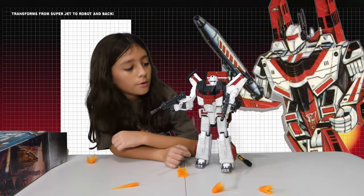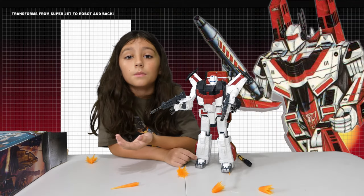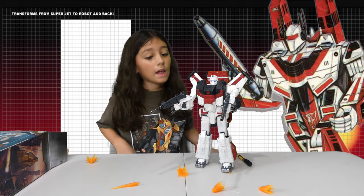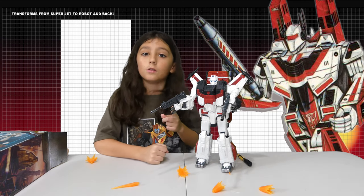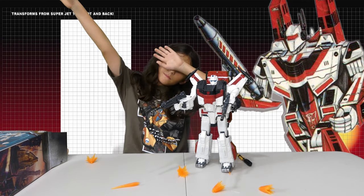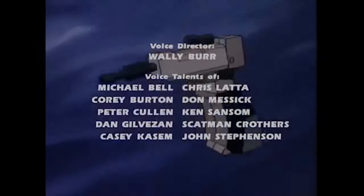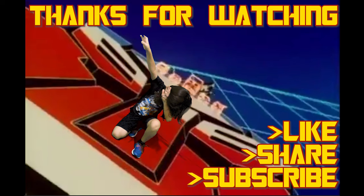So guys, we just showed off Jetfire — we unboxed him. We showed his Skyfire mode and we turned him into his Bandai mode. It was awesome. Thanks for watching. I'm the Dapper Supreme. Bye!